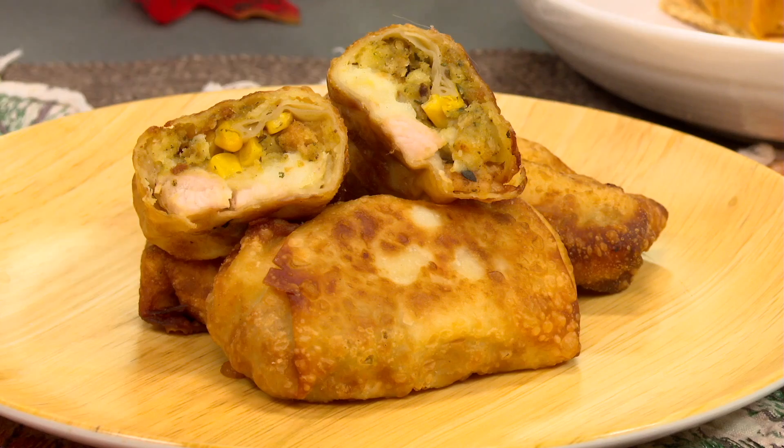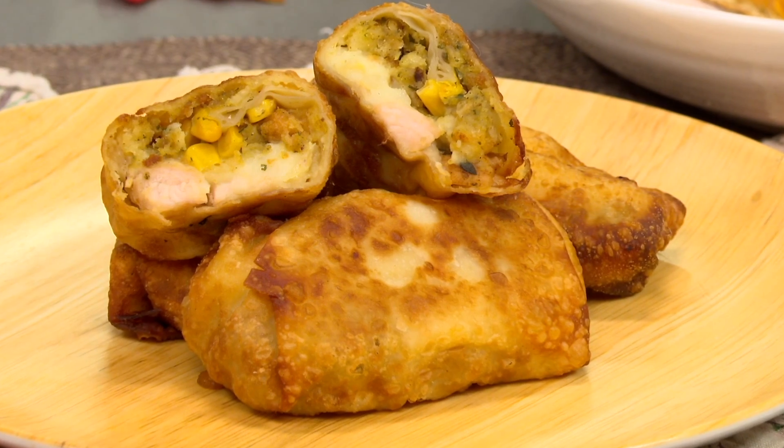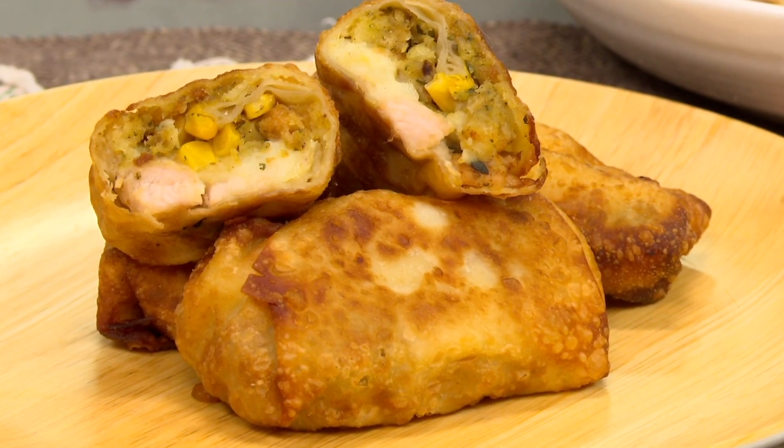Encased foods are the best foods — like raviolis, calzones, egg rolls. This is another great way to utilize whatever you have laying around. You could put turkey, mashed potatoes, stuffing, corn, cranberry sauce, dip it in some gravy. You earned it. Just roll them up and fry them, or you can even air fry them. So good.